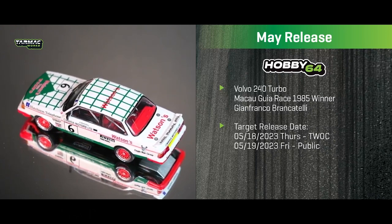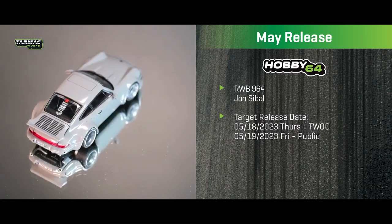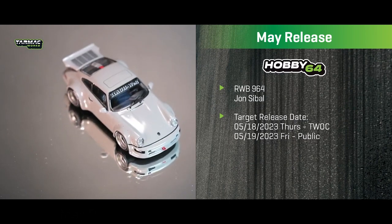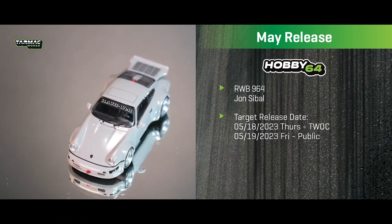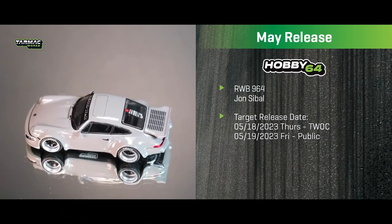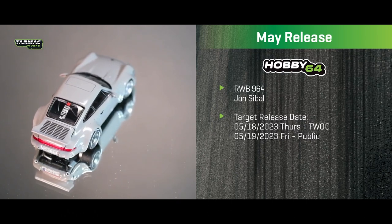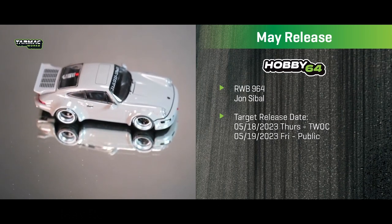Following that is a collaboration with John Sabal, a friend and famous designer in the US. This is his own RWB 964, and I had the privilege of photographing it in Los Angeles last November. John drove the car out for us. I love the gray color — it looks fantastic. This is the 64-scale RWB 964 John Sabal collaboration, and his graphic design also appears on the packaging box.